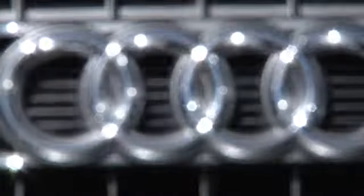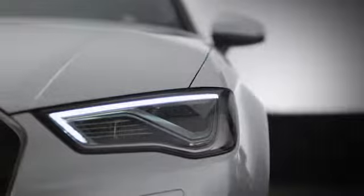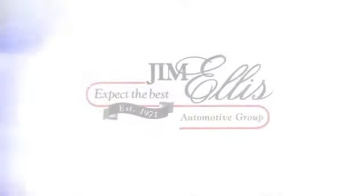Hurry in today for a test drive. At Audi Atlanta we prove every day that buying a car can be an enjoyable experience. Contact Audi Atlanta today or stop on by. We're conveniently located at 5805 Peachtree Boulevard in Atlanta.